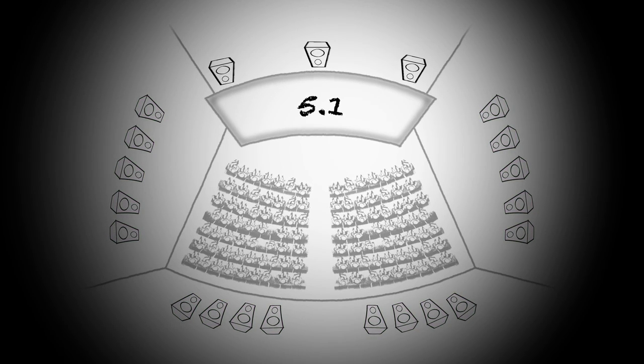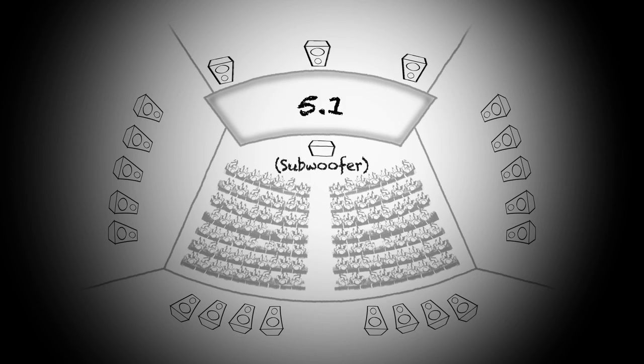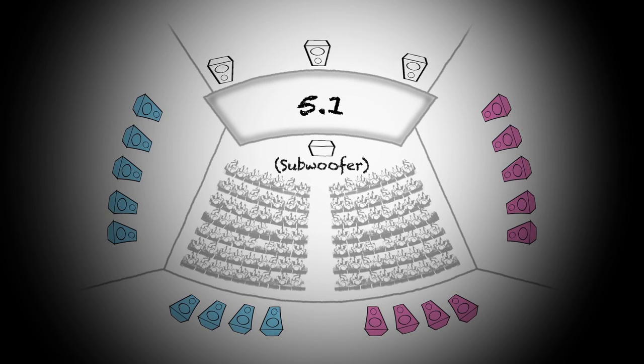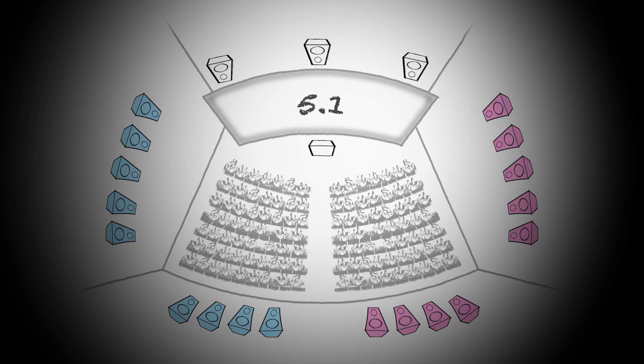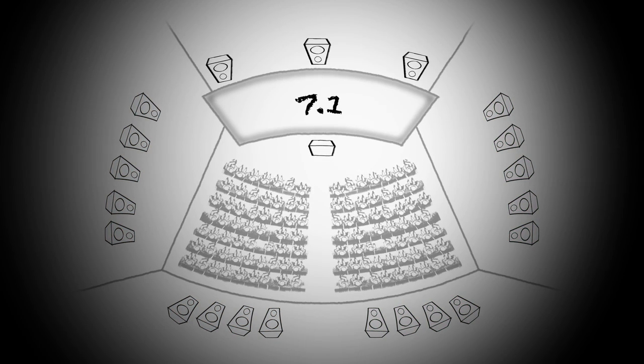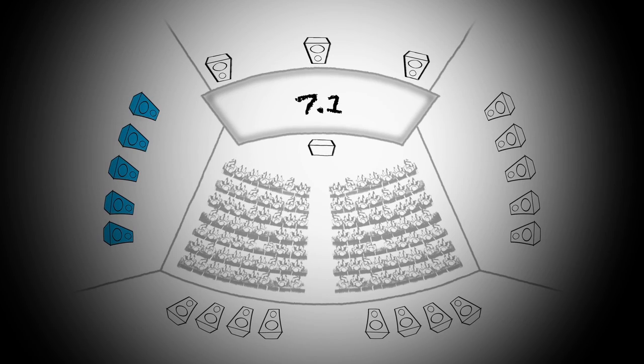Then with 5.1, we were able to split the room in half and now have a left surround and a right surround, allowing us to have more sense of movement of sound across the audience. With 7.1, we split the room again into four, so now we had left, right,